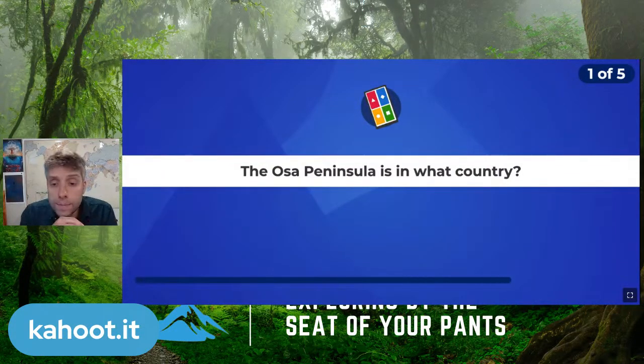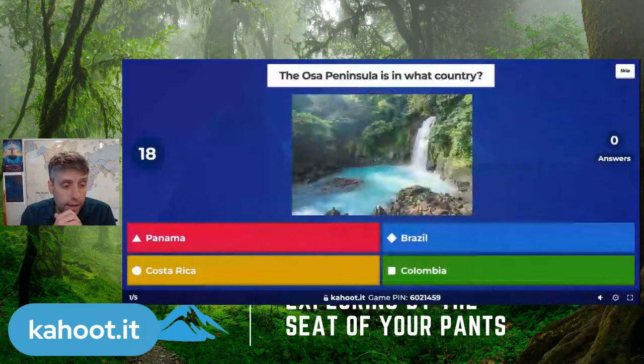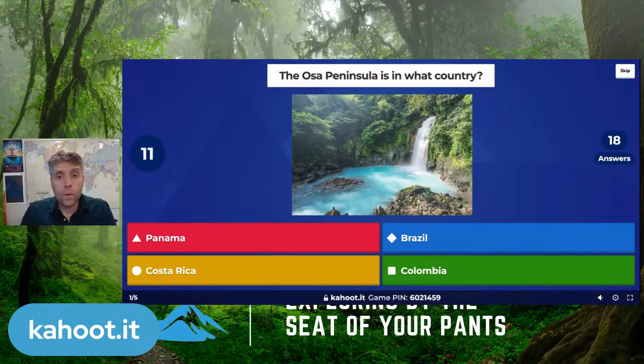Question one: The Osa Peninsula is in which country? Panama, Brazil, Costa Rica, or Colombia?